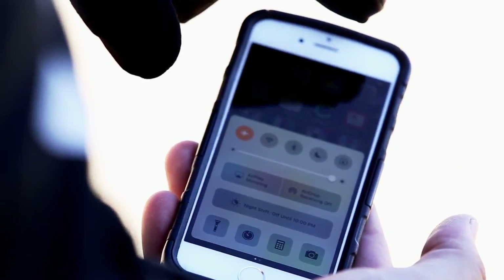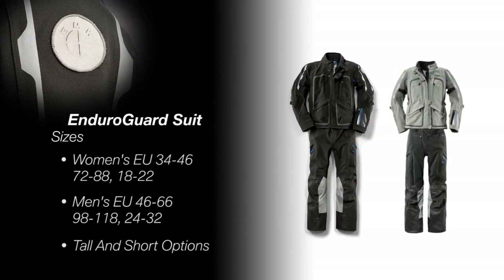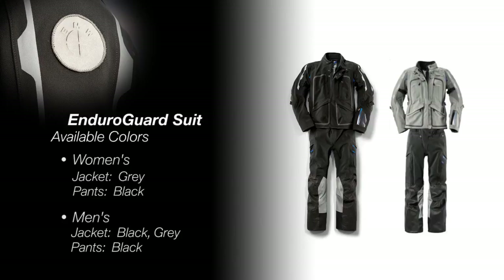Motorcycle riders come in all shapes and sizes, and it's really important that we get the right equipment to fit our needs and our size. To achieve this, BMW is making the new Enduro Guard suit available in both tall and short body types and in men's and women's sizes. The new Enduro Guard is an incredible suit and is well positioned within an awesome line of BMW apparel and gear.